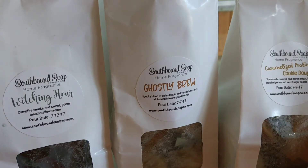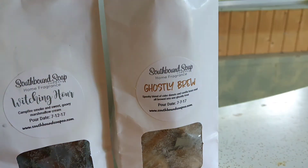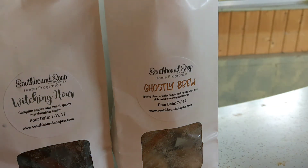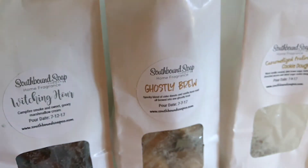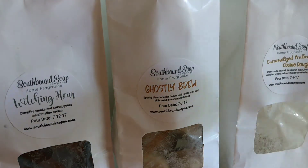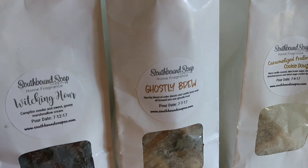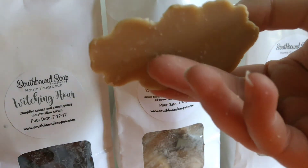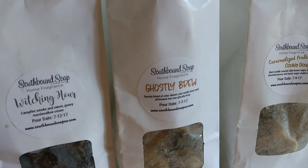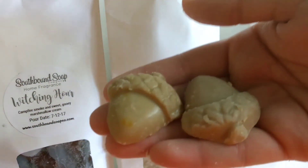This one is Caramelized Praline Cookie Dough, which is warm vanilla, caramel, dark brown sugar, butter-drenched pecans, and sweet sugar cookie dough. I'm just going to pour these out. Here's a leaf and a big pumpkin — that's probably at least three melts, it's a big one. And a little pumpkin, probably good for one melt. Another little pumpkin — there's a bunch of these little pumpkins. Another one of those leaves, really thin, so probably good for one melt. And there's a couple of these bundt shapes and then two little acorns. So these ones are less Halloween-y, more fall.